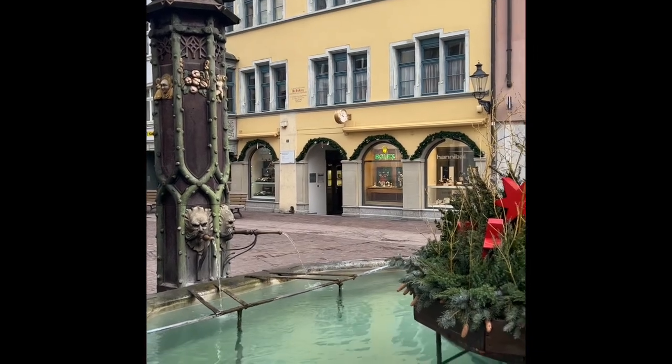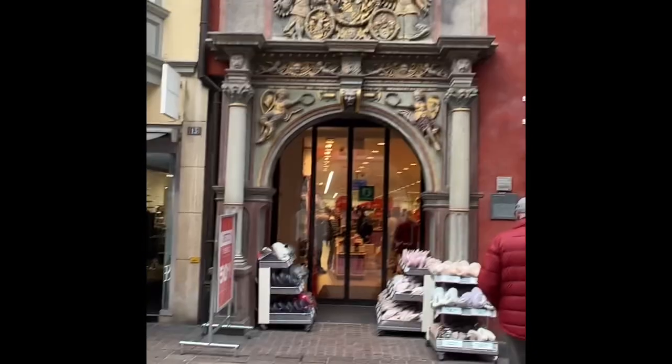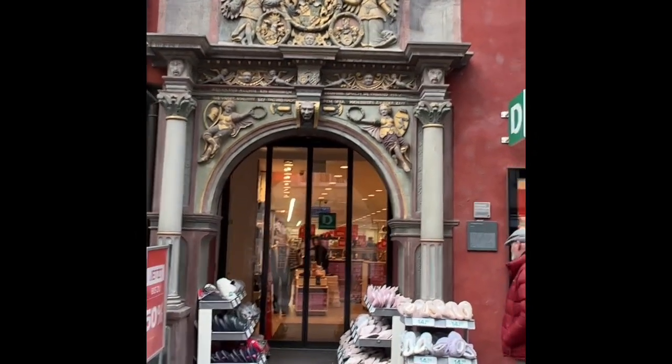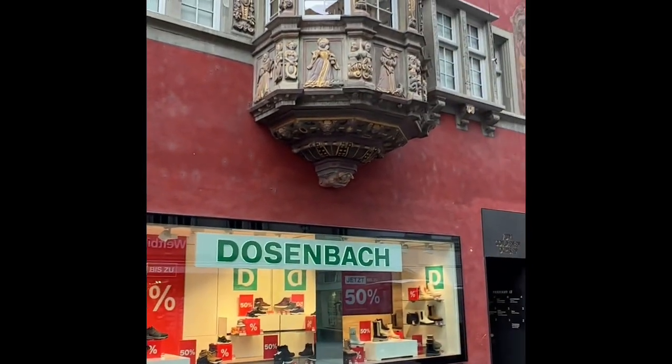This is a perfect example of what you see in Schaffhausen — you see this beautiful fresco here, and it's a shoe store. Amazing.